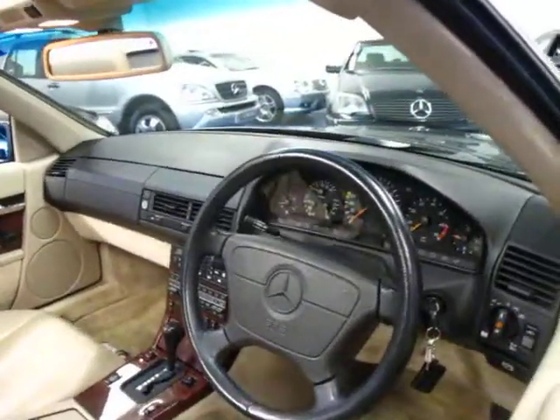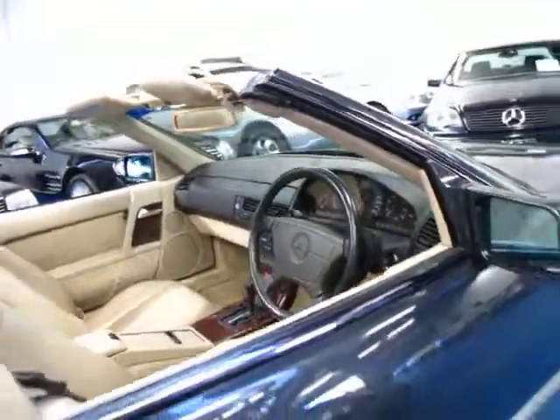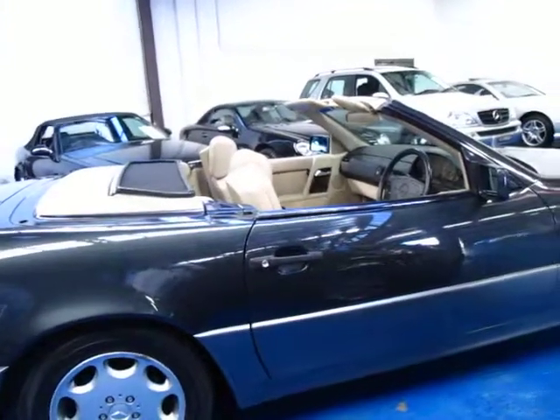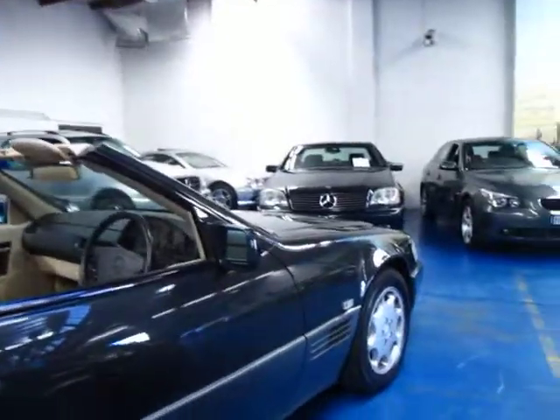I have used the cruise control in this car and that also works. Another benefit of this car is I think it had a hard top on it for most of its life, so the soft top looks almost like new. It's in very, very good condition indeed.